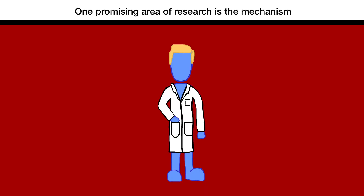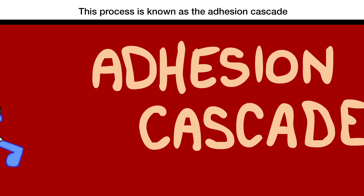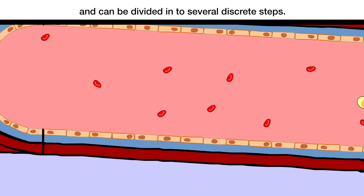One promising area of research is the mechanism of how immune cells travel into the liver from the circulating blood. This process is known as the adhesion cascade, and can be divided into several discrete steps.